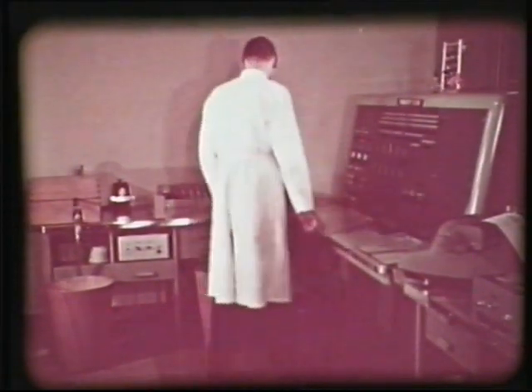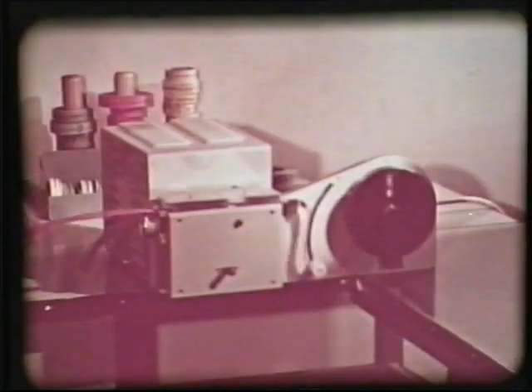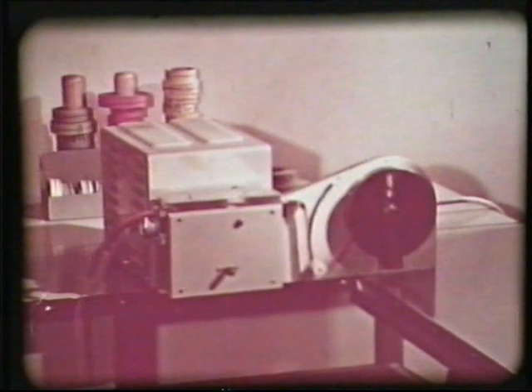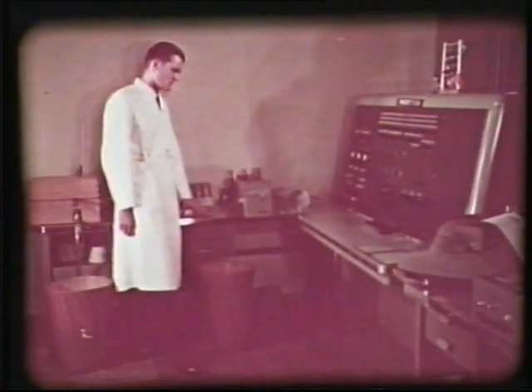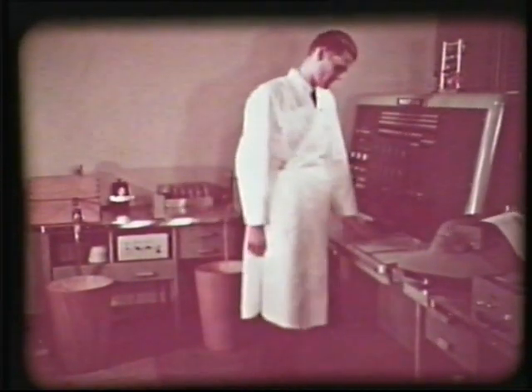Via maskinens manöverbord sker inmatning av data i form av hålremsa, hålkort eller magnetband. Den transistoriserade remsläsaren läser hålremsor med en hastighet av 500 tecken per sekund. Den läser 5, 6, 7 eller 8 kanals remsor. Från manöverbordet eller i programmet väljes utmatningsorgan.